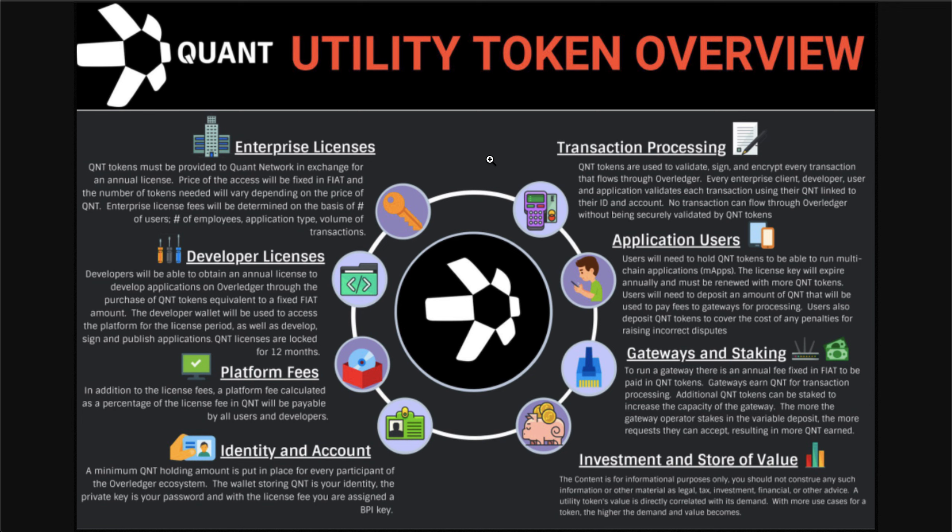Now, the first thing a lot of people say is: even if the Quant Overledger does what it does, does this actually equate to demand for the Quant token? And yes, it does based on the information described in this infographic.